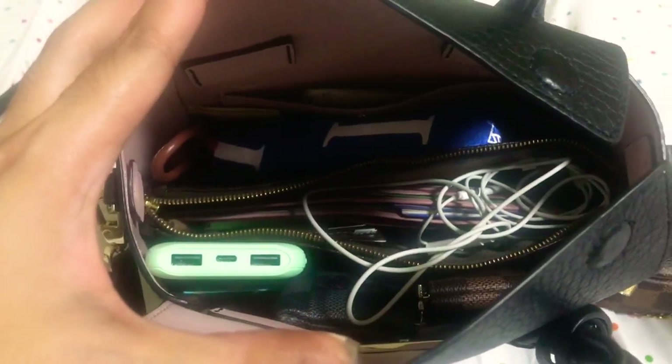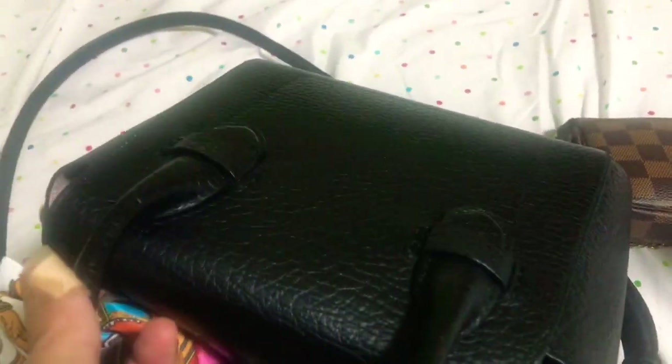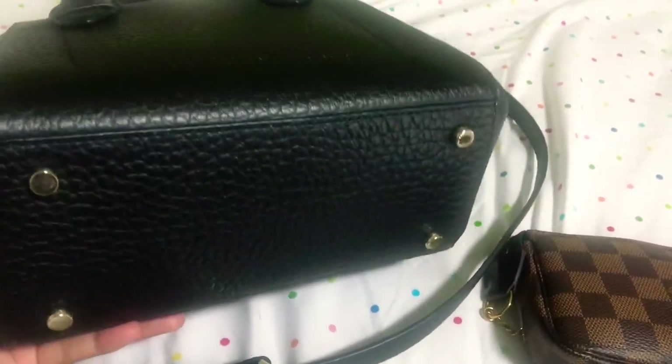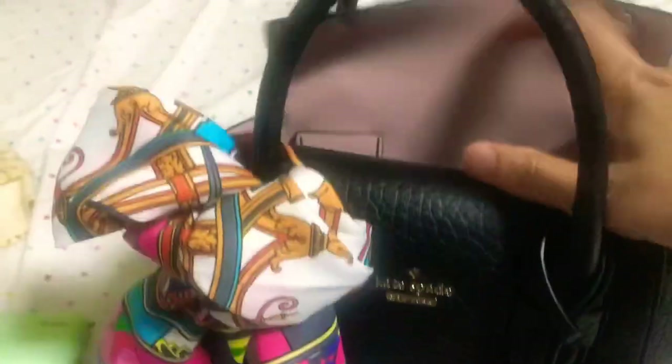So first we have a power bank — this is a brand new power bank. Before we proceed, I forgot to show the back of the bag and the bottom. As you can see, there are four feet on the bottom. Okay, let's go back in.